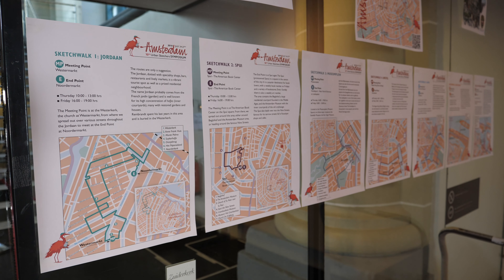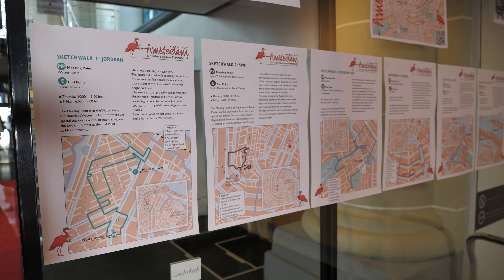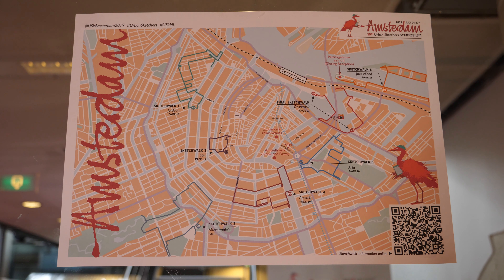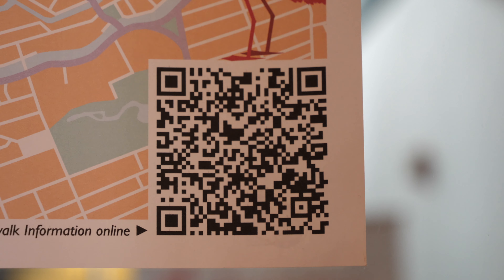There are more booths than I can cover in one day, so I'm going to continue tomorrow. These are the various locations for the public sketchwalks happening on Thursday, Friday, and Saturday. You should be able to find the information online — that's the QR code you need to scan.